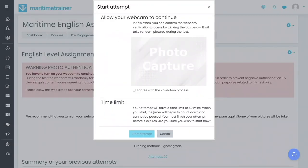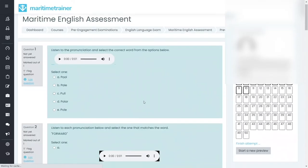By random photo capturing options, you can also verify if the applicant is completing the assessment him or herself.